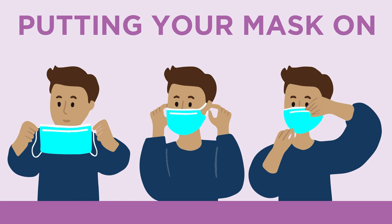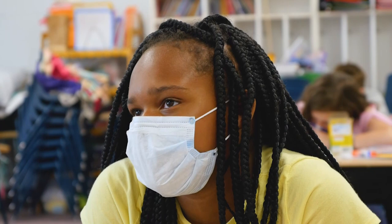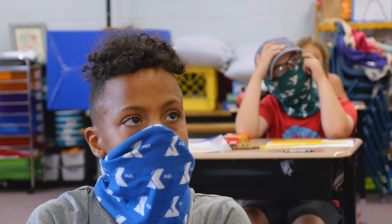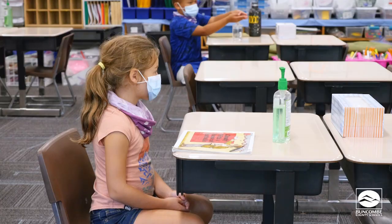If your face covering has large openings around your nose, mouth, and the sides of your face, it cannot keep your respiratory droplets from moving towards other people. Your nose needs to stay inside the face covering. The virus travels through the air and you can breathe it out if your nose is exposed. Try not to touch the face covering while wearing it to prevent unnecessary germs.